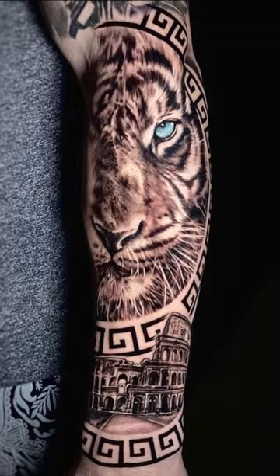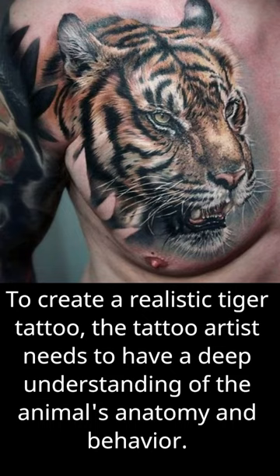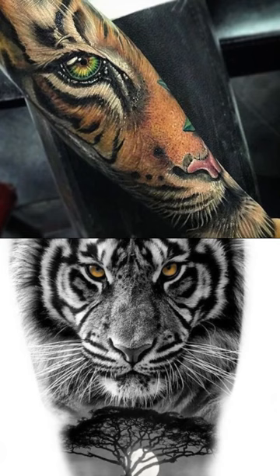To create a realistic tiger tattoo, the tattoo artist needs to have a deep understanding of the animal's anatomy and behavior. They need to be skilled in shading and texture work to bring the tattoo to life, as well as have a keen eye for detail to ensure that every aspect of the tiger's features is captured accurately.